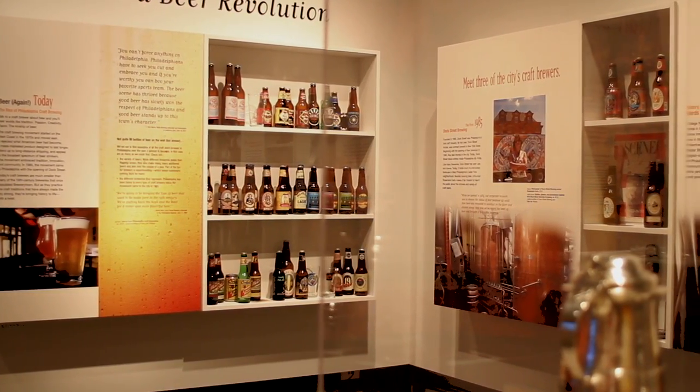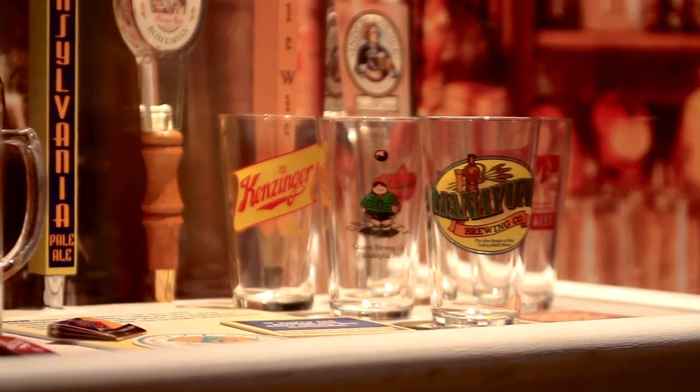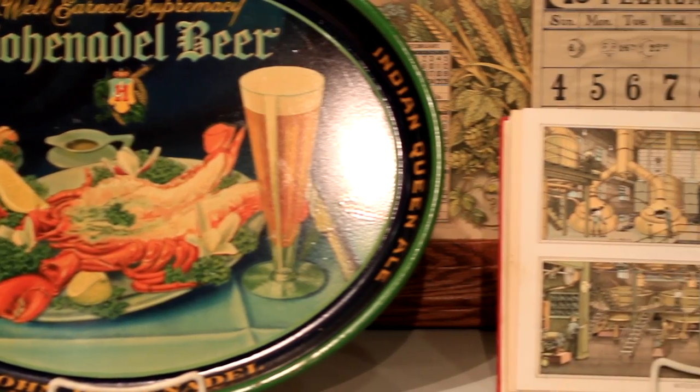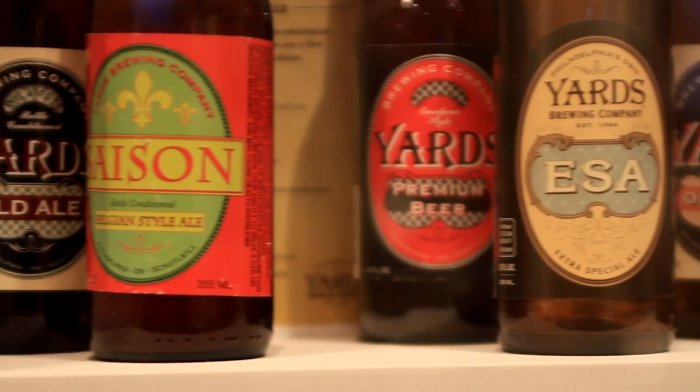Like many collectors, I just started picking up anything that I found. After you've been collecting for a while, you realize that what you want to gear for is the rarity, the beauty, and the condition of the pieces that you're collecting. To me, it's important to have as many breweries represented as I can. For some of the older breweries, you're lucky if you can get a bottle.